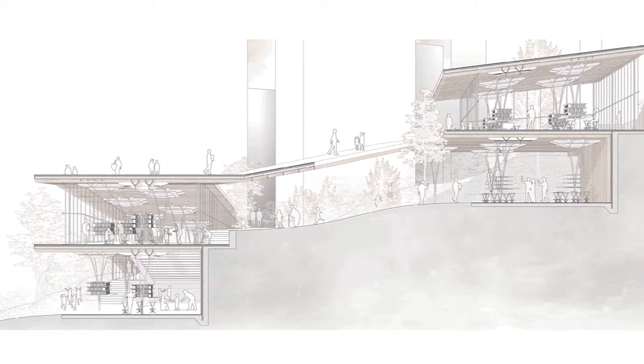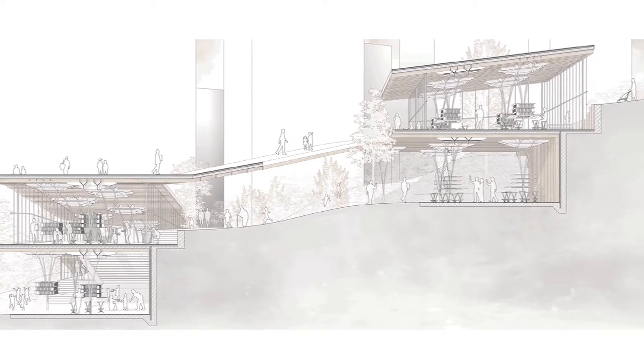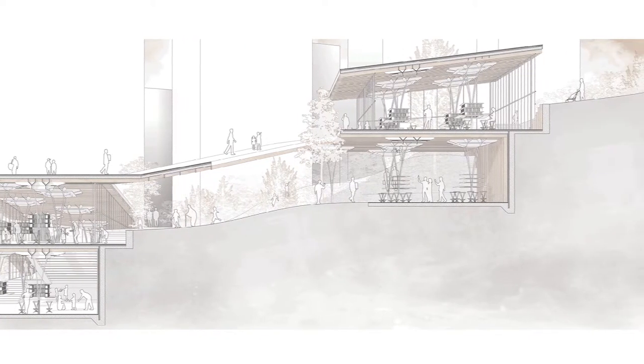Unlike traditional libraries, there is no distinction between the library's stacks and its reading spaces. Visitors stroll amongst the interior trees, searching for reading material and a spot to read.